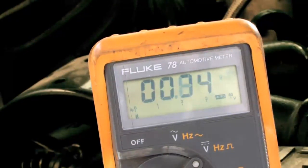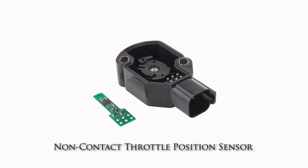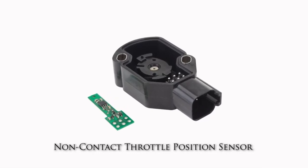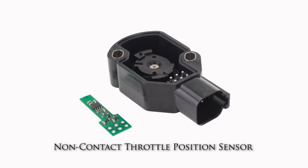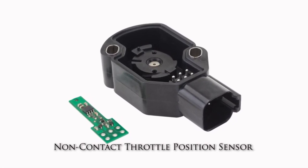As you can see, we found the cause for the P0122 code. We are replacing this defective OE sensor with one that has a totally new design with state-of-the-art technology built in. It will never fail like the original did.